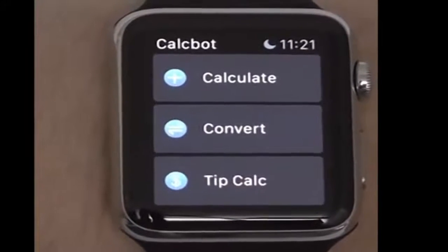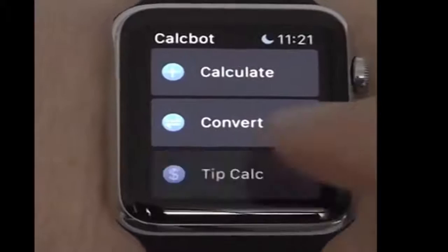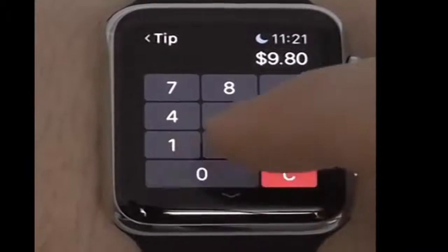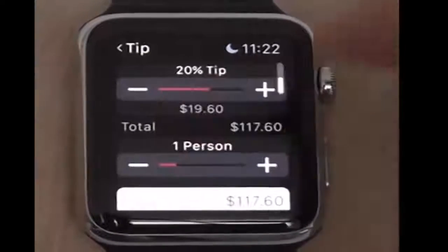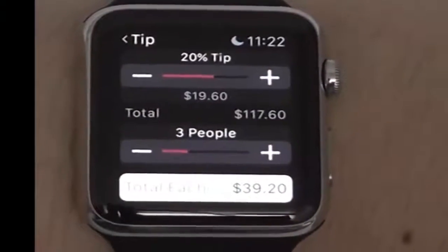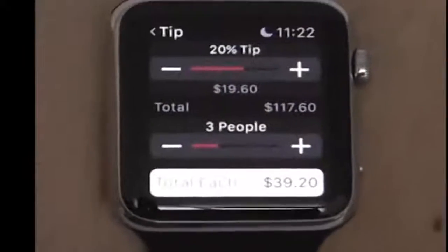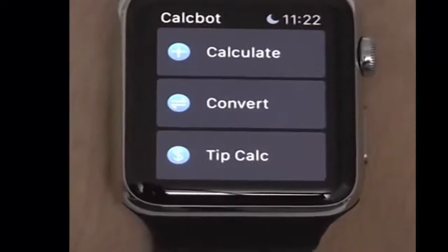My favorite part of the app is the tip calculator — so easy and simple to use. Just click on the tip calculator, enter the bill total, say $98, swipe down and say what you want the tip to be. Let's say a 20% tip, which is customary. You can add the total number of people — say three people in your party — and the total per person comes out to $39.20. Basically it lets you choose the percent tip and how many people to split the bill with. That's CalcBot — I definitely recommend getting it, it's free on the Apple Watch.